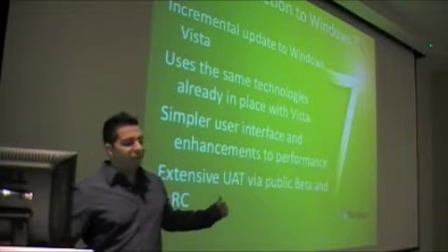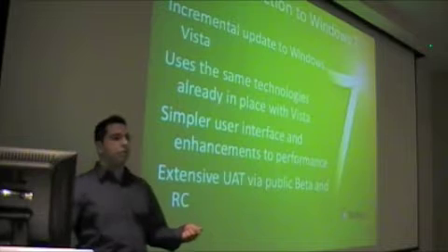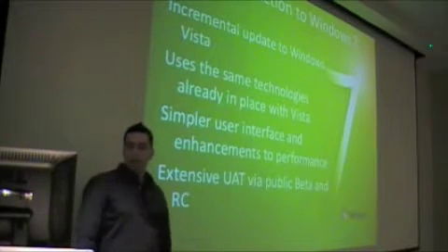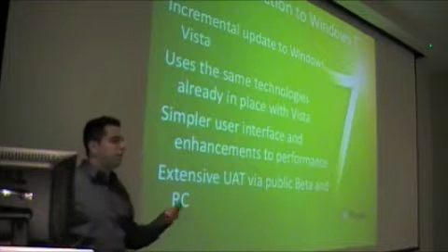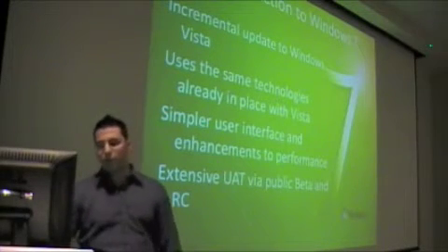The difference with Windows 7 was it had extensive user acceptance testing. How many people said they tried out the beta or the RC? A few of you in here did, and that helped this release. Windows 7 is out for manufacturers, and if you have TechNet or MSDN subscriptions you can get it now. If not, October 22nd it will be out.